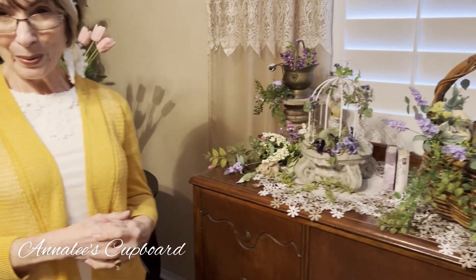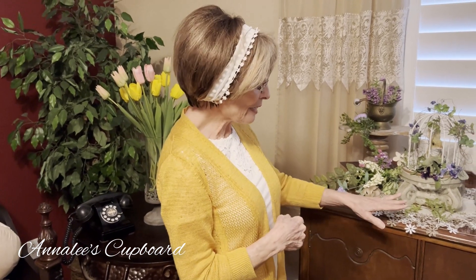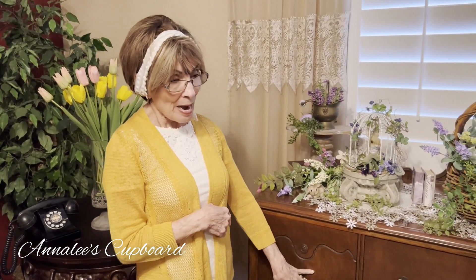Usually I do the one that's in my dining room area, but I had this and I just love it because it has been with us for a very long time.